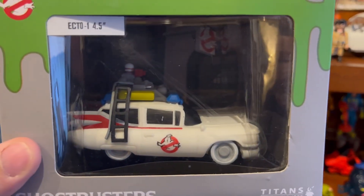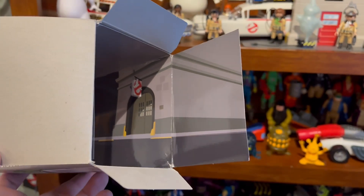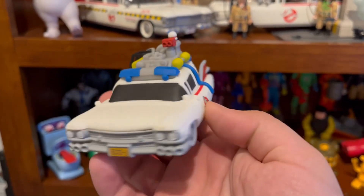Let's go ahead and open it up. On the inside of the box, you've got like a little backdrop of the firehouse, which is really cool. And here it is — cute little Ecto.